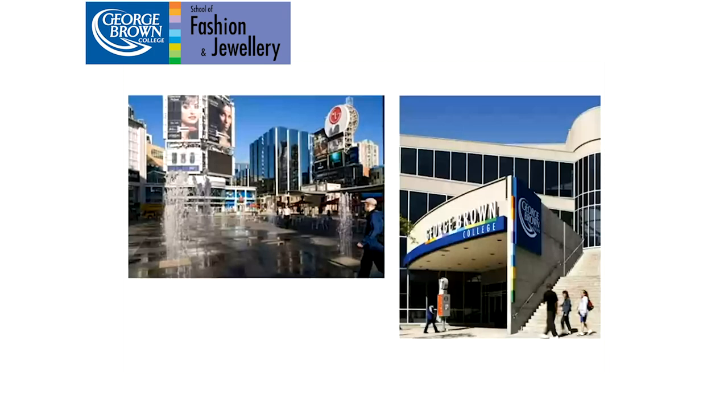Jewelry and Gemology at George Brown is part of the School of Fashion in the Centre for Arts, Design and Information Technology, which also includes programs like graphic design, fashion, media, performing arts, and information technology. We are the largest school in North America that trains students in the Jewelry and Gemology industry.